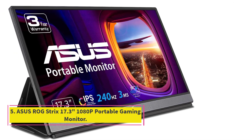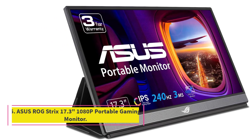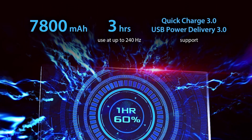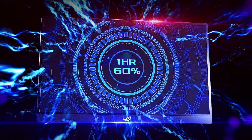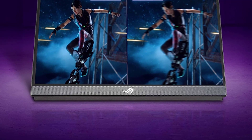Number 5. ASUS ROG Strix 17.3-inch 1080P Portable Gaming Monitor. The ASUS ROG Strix XG16AHP portable display comes jam-packed with features that make it a good choice for both gaming and multimedia viewing. It's not cheap, but it's money well spent.